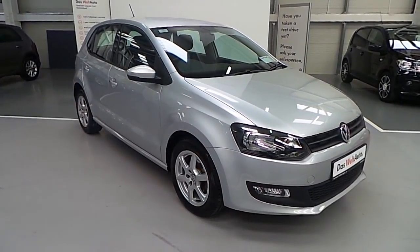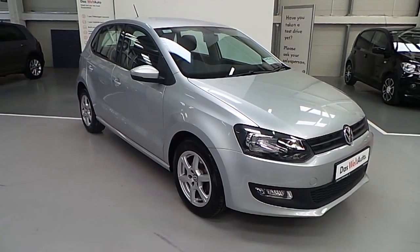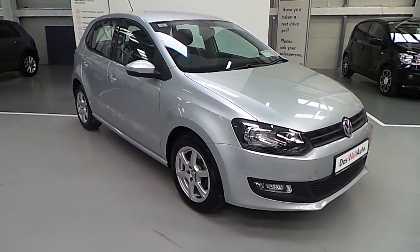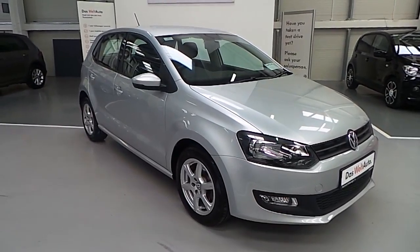Welcome to Carmen Volkswagen's online showroom. Today I'm going to show you the latest addition to our stock, this 2012 Volkswagen Polo Trendline 1.2.